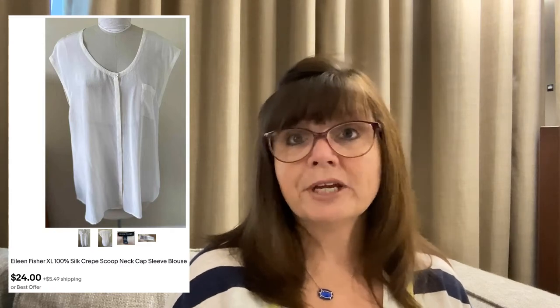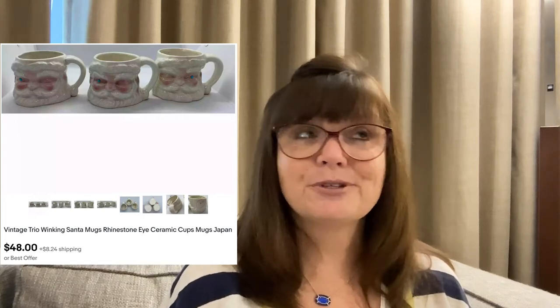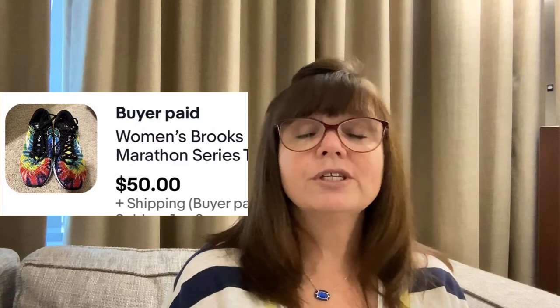I grabbed this Eileen Fisher silk scoop-neck blouse in a size extra large just a couple weeks ago — it's a crepe-like silk shell, beautiful and in perfect condition. I paid only $1 and it sold within 48 hours of listing for $24. Another set of vintage winking Santa mugs — this trio was special because one mug had a repaired handle, which I photographed and noted in the description. They still sold; I paid $2 conservatively and this trio sold for $48.